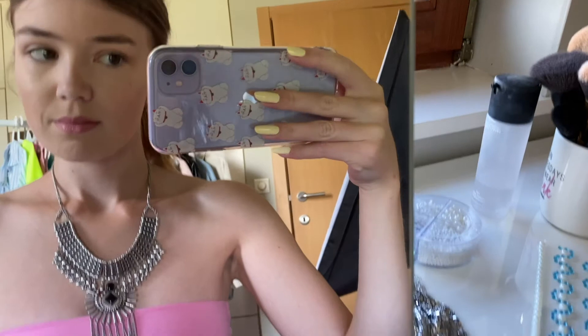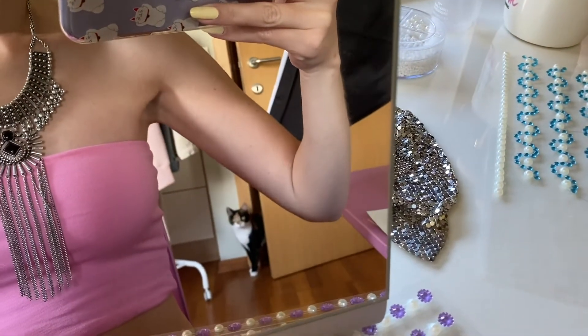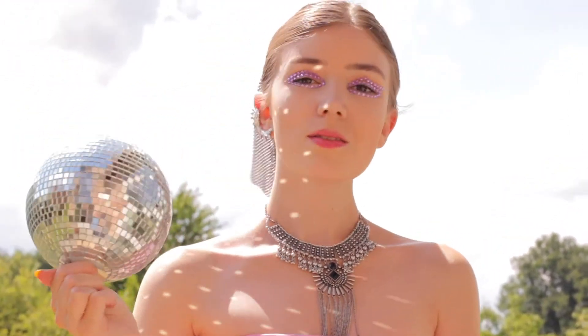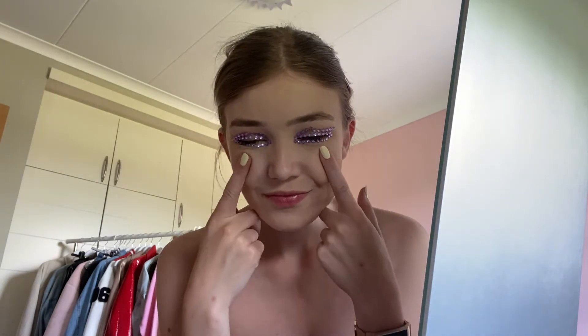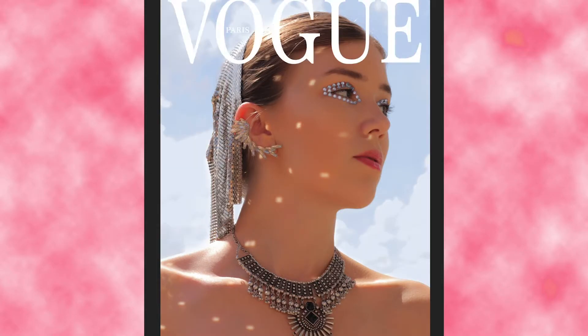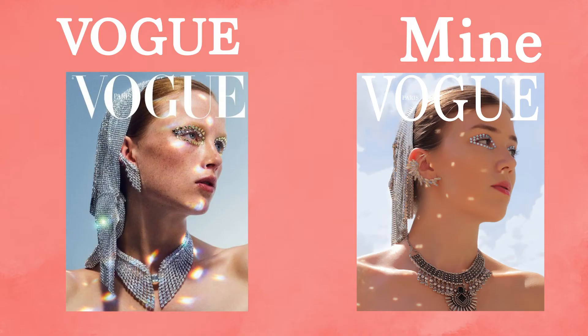When I first saw this cover I thought, wow, this is it — I really have to recreate this. I don't really have a necklace like that but I do have earrings that could match, so let's see how that turned out. This one is a check! I love this one, I think it turned out really great.